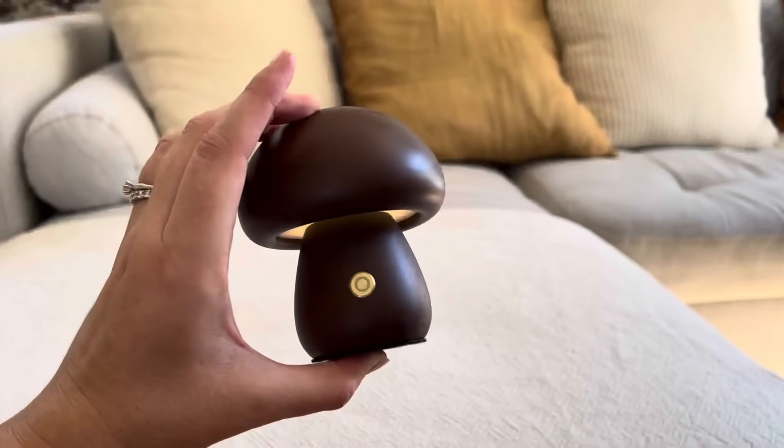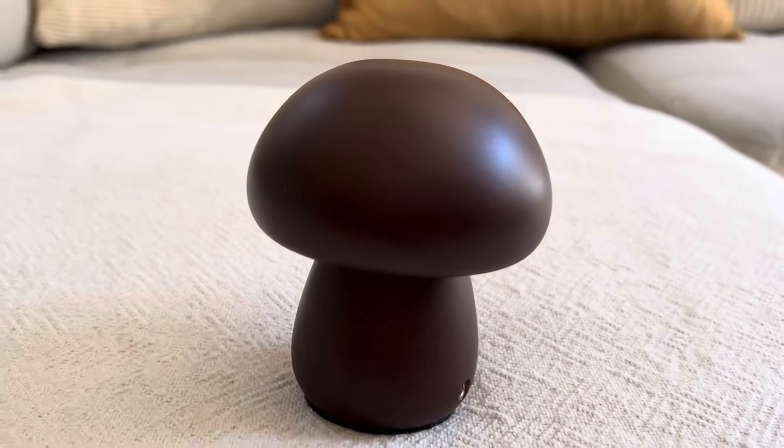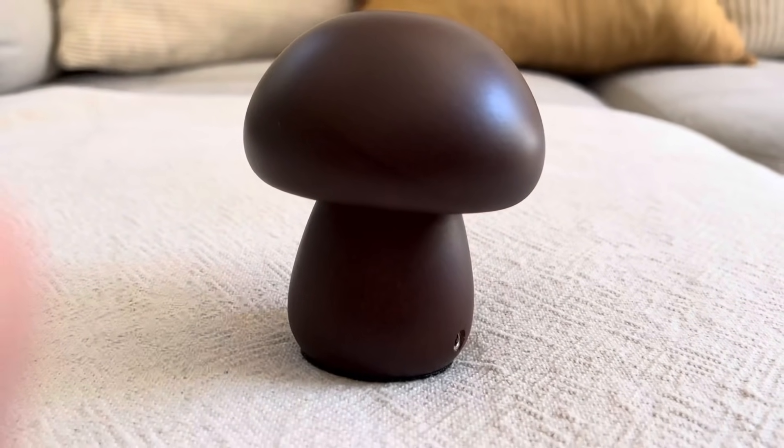Autre petite chose que je voulais vous montrer : ce petit champignon en bois qui fait office de veilleuse. Il m'a été offert par l'une de mes amies.